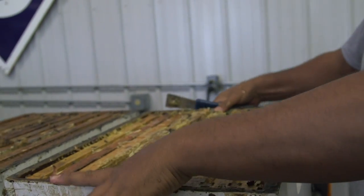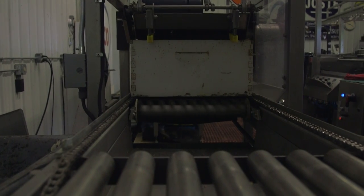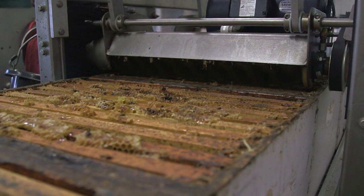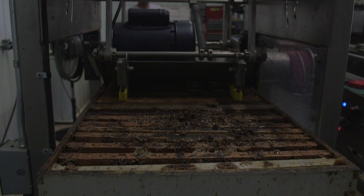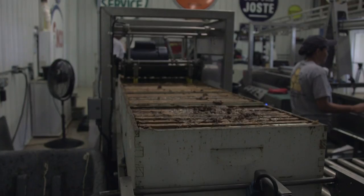The first is the Cowan conveyor. The boxes are now passing through the bottom bar and top bar cleaner. When the boxes reach the end, there's an automatic shut-off switch and they will automatically stop.